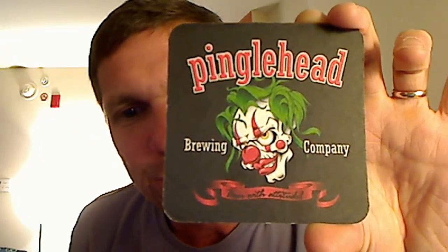I forgot to show you this — it's kind of a freaky coaster, but if you're afraid of clowns you might not want to go there. Later guys!